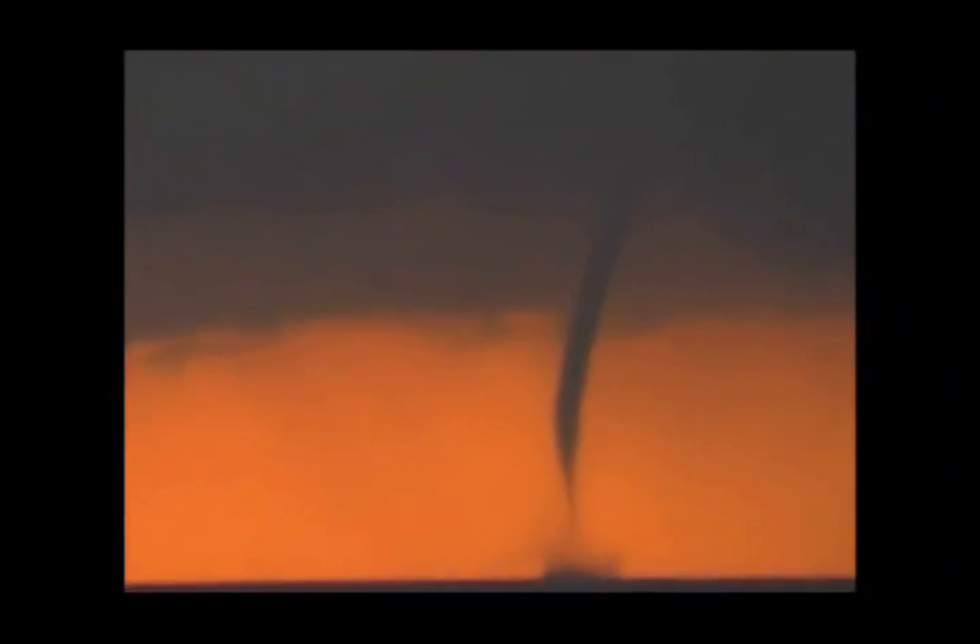A fair-weather waterspout forms during relatively calm weather with light winds, within cumulus congestus clouds.